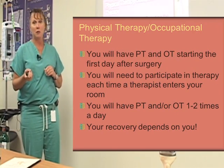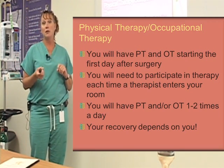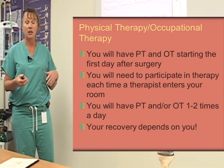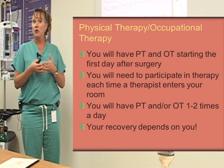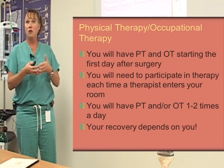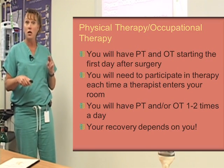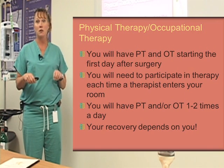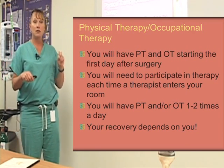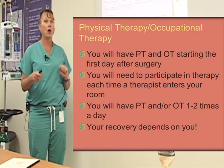Physical therapy and occupational therapy — briefly talked about earlier — will start the first day after surgery. You will need to participate in therapy each time a therapist enters your room. Our therapists are on a tight schedule and don't have time to keep checking if you're ready. They work closely with our nurses to make sure you have appropriate pain medication on board so you're able to work with therapy. You'll have PT and/or OT one to two times a day while you're here. Your recovery depends on you and how well you work with physical therapy.